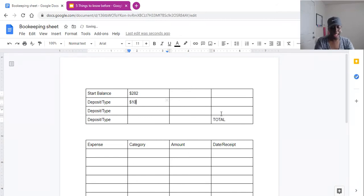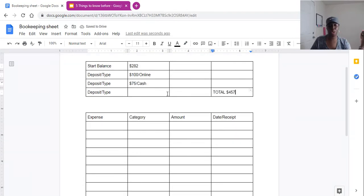So you put in the $100 deposit, and the slash indicates the type of money — how did you receive it? It was through Zelle, which is online. There are only two types for deposits: online or cash in hand. Then you got the second deposit of $75, which was cash, so you put cash. The reason you want to track it like this is because it makes it very easy for you and the person doing your taxes to get all those awesome deductions. So your starting balance of $282, plus $100, plus $75, gives you approximately $457.